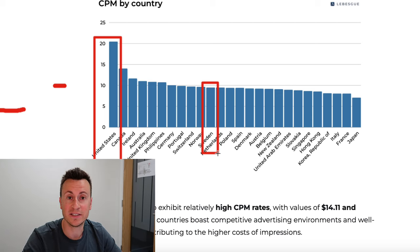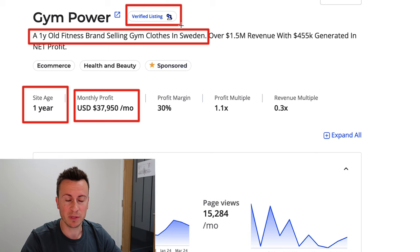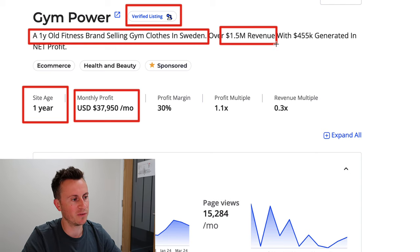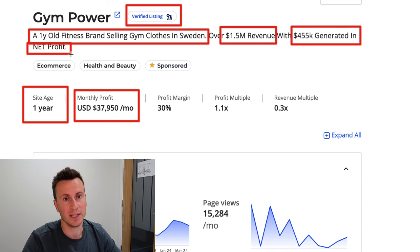Sweden's average CPM is less than ten dollars — it's half the price to advertise in Sweden compared to the United States. For every 10,000 people you reach in the US, you'll reach over 20,000 in Sweden. That opens up enormous opportunity in e-commerce. Over those 12 months, the average monthly profit has been just under 38,000 dollars. This is a verified listing, meaning a Flippa.com team member has validated the numbers — 1.5 million in revenue, 455,000 in net profit.